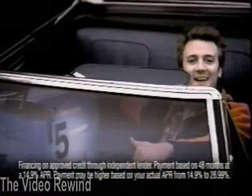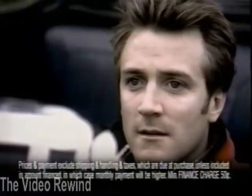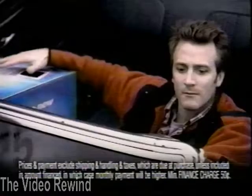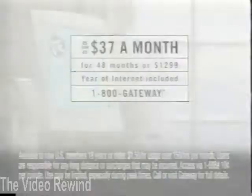Just when you think you have the latest computer, you don't. But for $37 a month, you can get a PC that's never outdated. A Gateway Essential PC with the YourWare program — trade it in toward the purchase of a new one after two years. Featuring the Intel Pentium III processor. Call 1-800-GATEWAY.